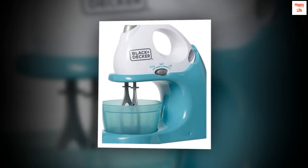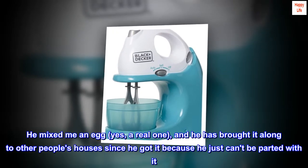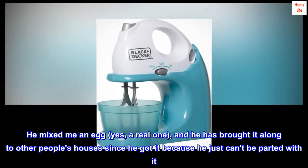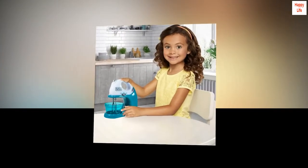He even mixed me an egg — yes, a real one! And he has brought it along to other people's houses since he got it, because he just can't be parted with it. Ha!